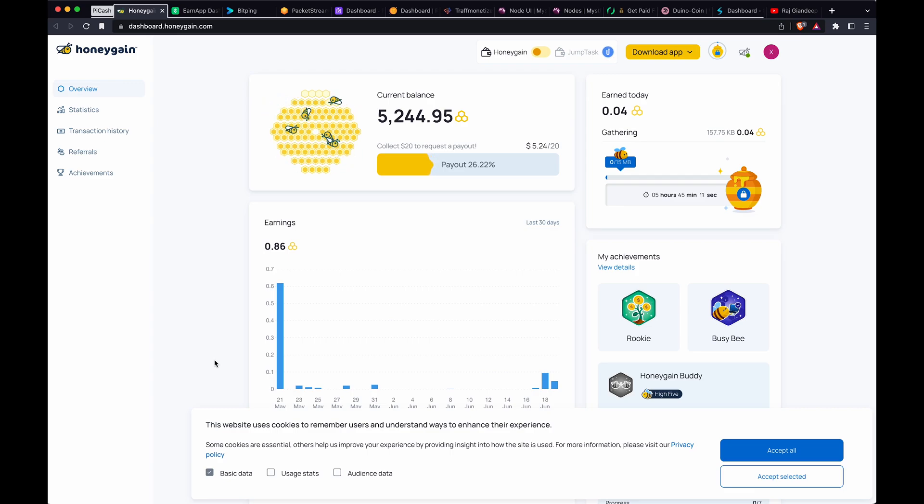I want to share some options for earning passive income using your Raspberry Pi. Most of these are sharing bandwidth and I'll kind of show you the ones that are more successful and some that are not as successful. This isn't really a tutorial — I'm just showing you my results over the past eight months or so.